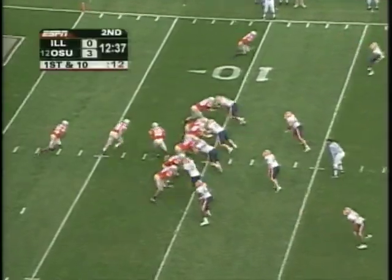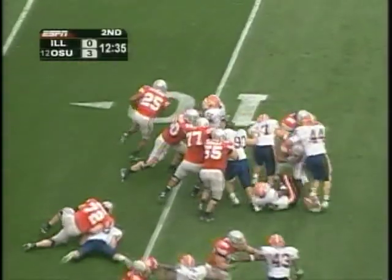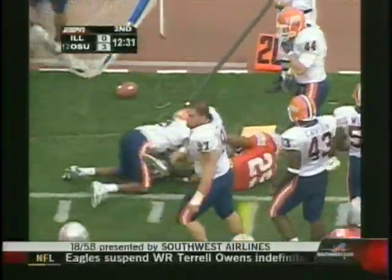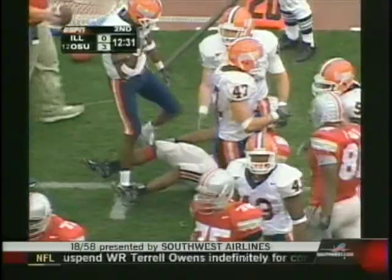From the goal line. Troy Smith under center, they want to run it on first down. And it's Antonio Pittman. Good game for him, out close to a first down. Pick up of nine.